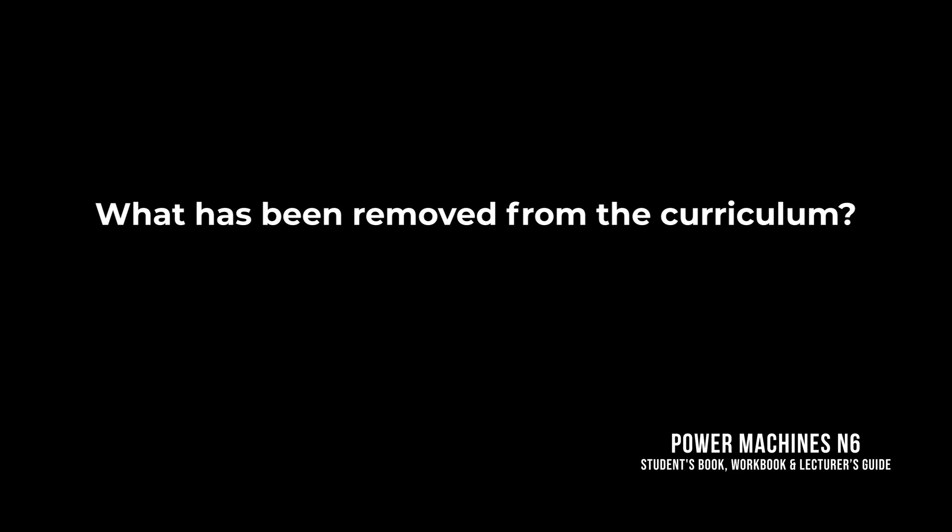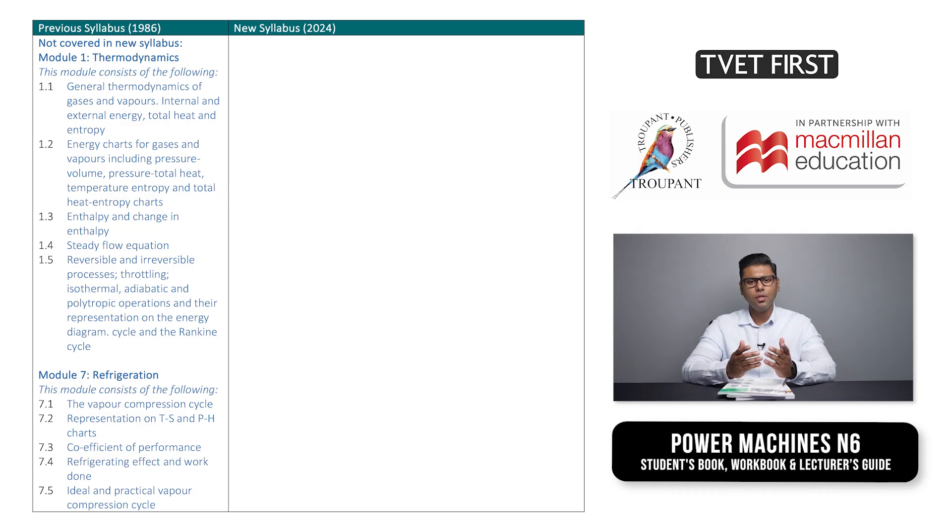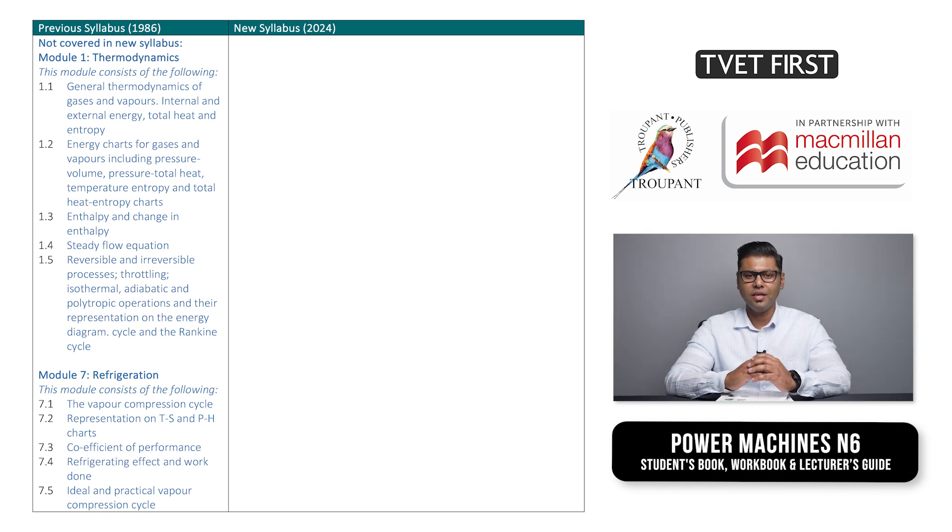What has been removed from the curriculum? The older Module 1, thermodynamics, and Module 7, refrigeration, are not covered in the new N6 syllabus. Thermodynamics is covered in N5, but refrigeration is no longer anywhere in the subject.